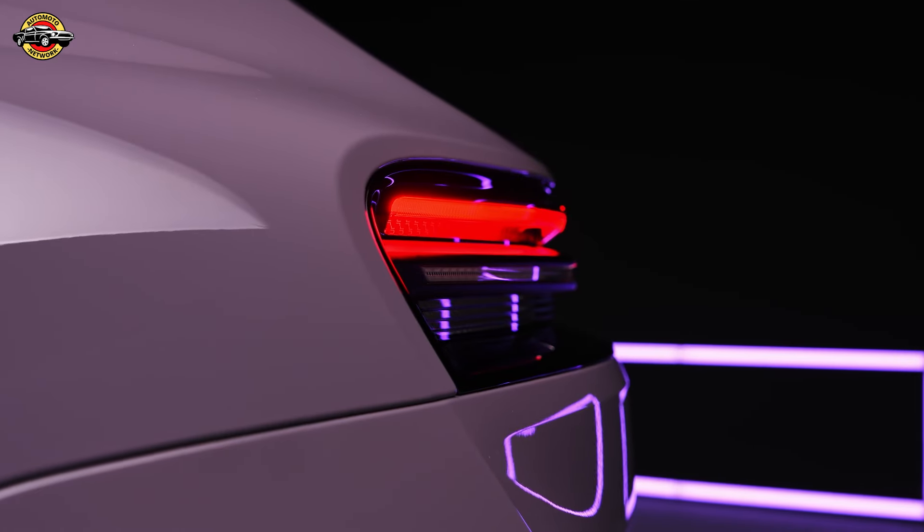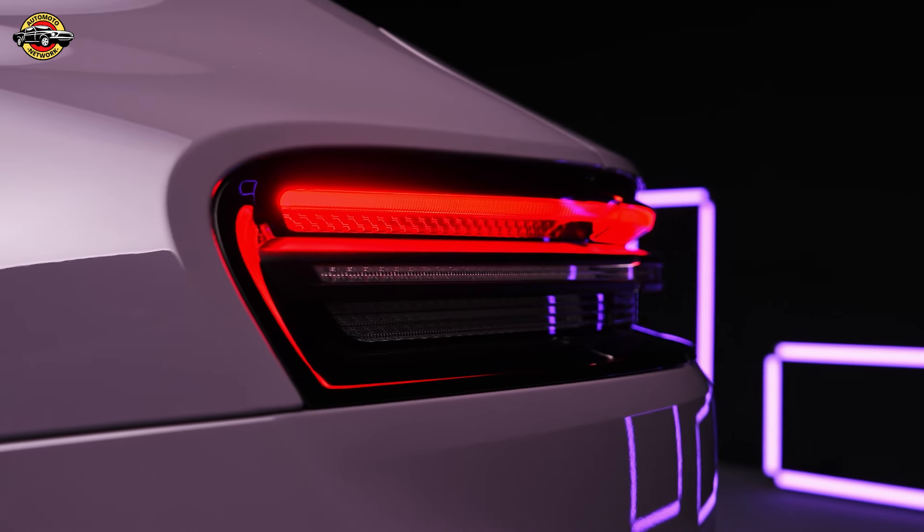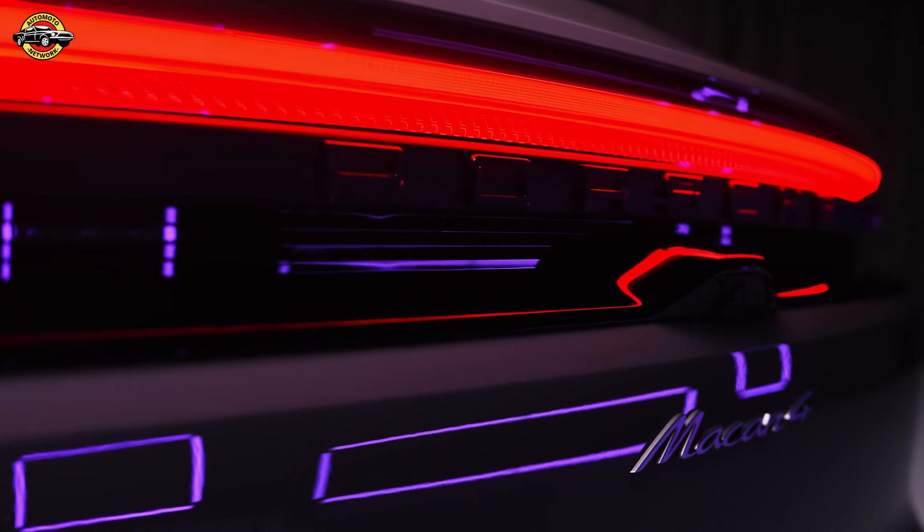The Machin's electric motors draw power from a 100 kilowatt-hours lithium-ion battery, part of the newly developed premium platform electric with 800-volt architecture. The sleek design and aerodynamics contribute to a drag coefficient of 0.25, making the Machin one of the most streamlined SUVs on the market.